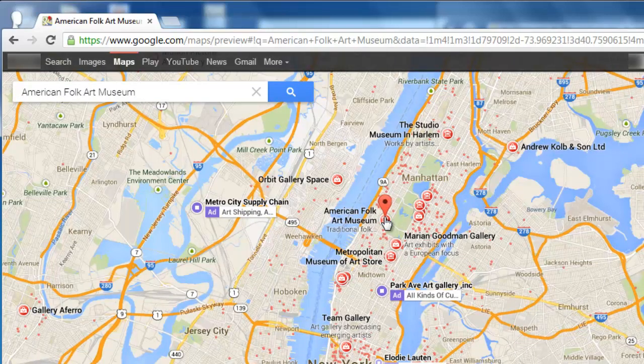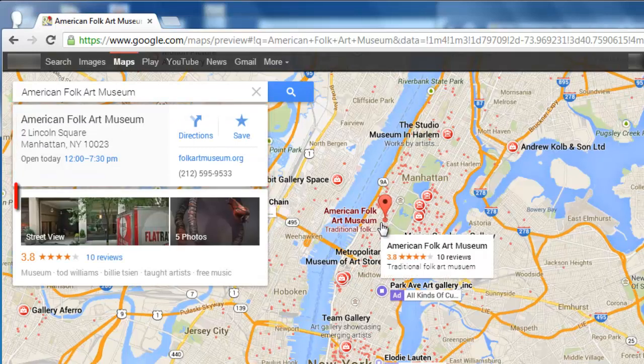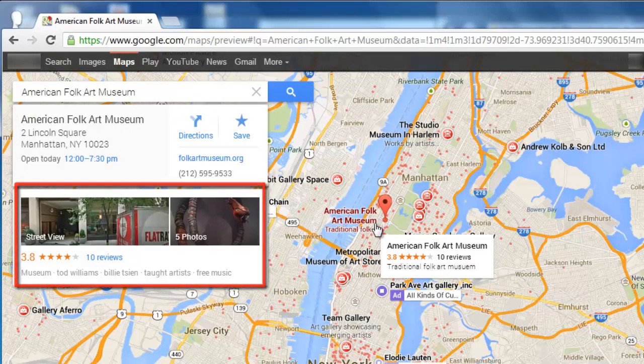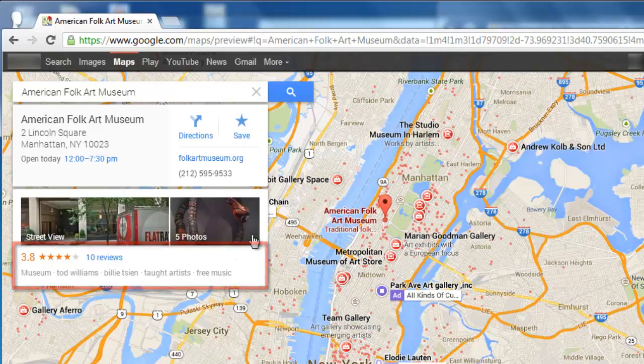In the window on the left you will also be given details and an address. Photos and reviews will appear below, and you can click on any one of these to get more information. Integration with Google Plus means that there are reviews available from the social network in the maps.